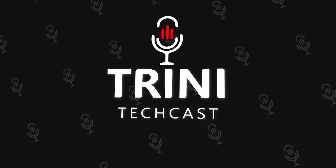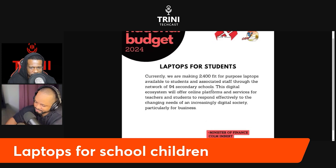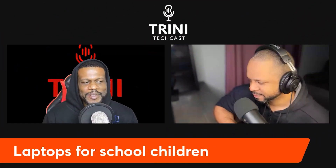Laptops for children — this is a spinoff of the budget conversation. The statement is that they are making 2,400 fit-for-purpose laptops available to students and associated staff through a network of 94 secondary schools. This digital ecosystem will offer online platforms and services for teachers and students to respond to the changing needs of an increasingly digital society.